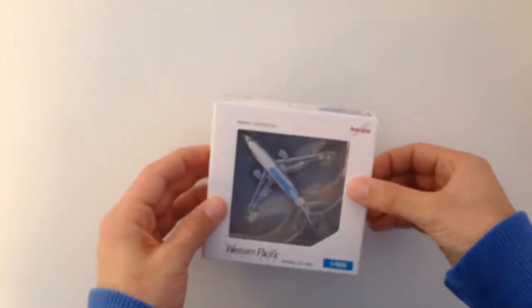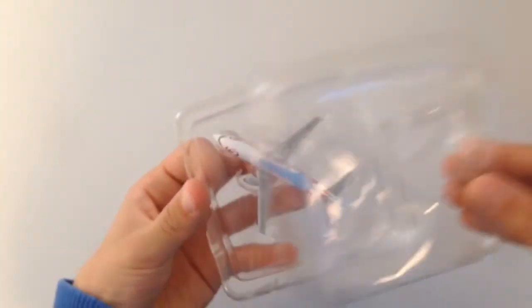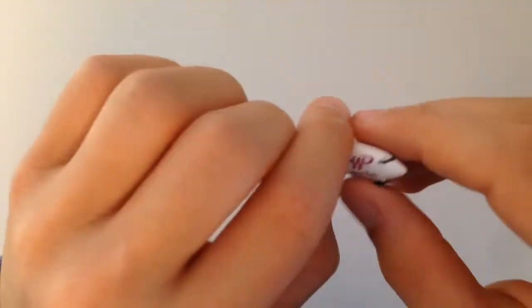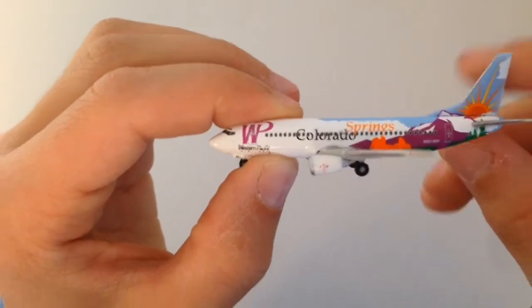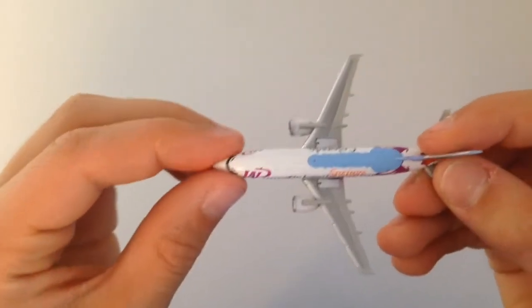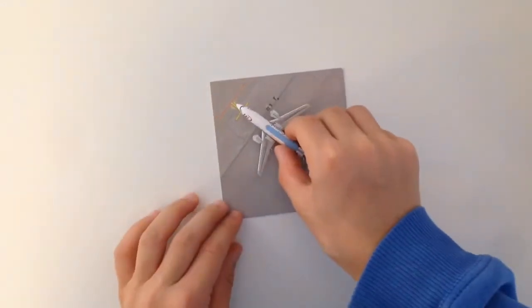I'm going to now start opening. Here it is. It has a very cool painting on it. The 737 has two engines. Oh and one thing in the box is this little thing here — it's a piece of an airport. It just fits perfectly.